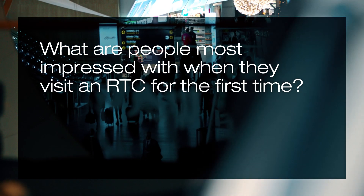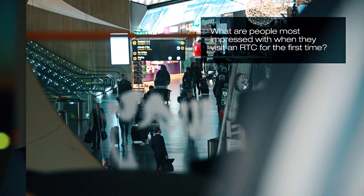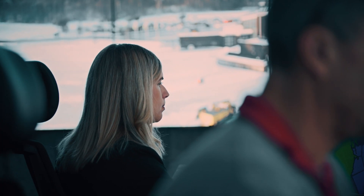When we have visitors in the remote tower center in Sundsvall and they visit us for the first time, they always say, 'Wow, isn't it harder than this?' Because they see these air traffic controllers sitting in this environment, giving service to aircraft departing and landing, and they ask, 'Can it be this simple?' The answer is yes, it can be really simple.